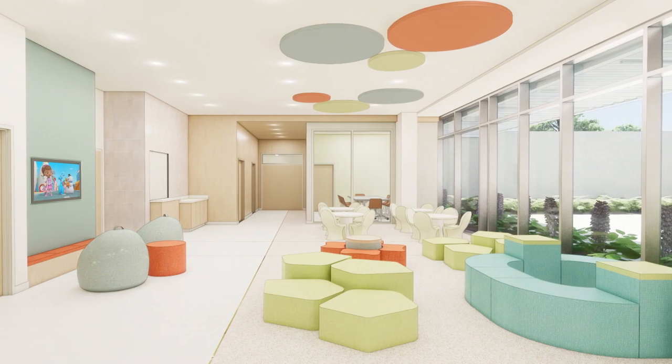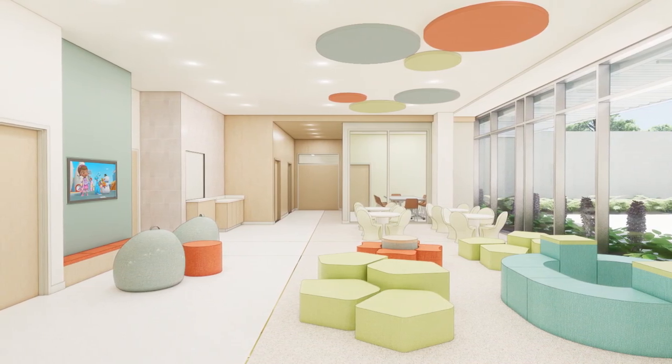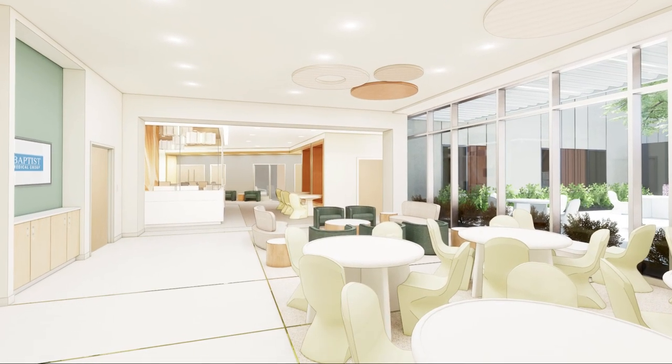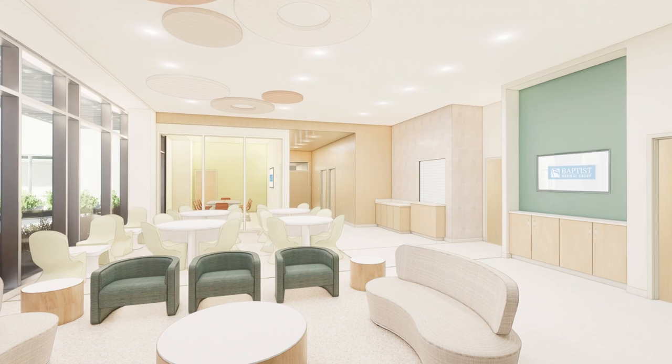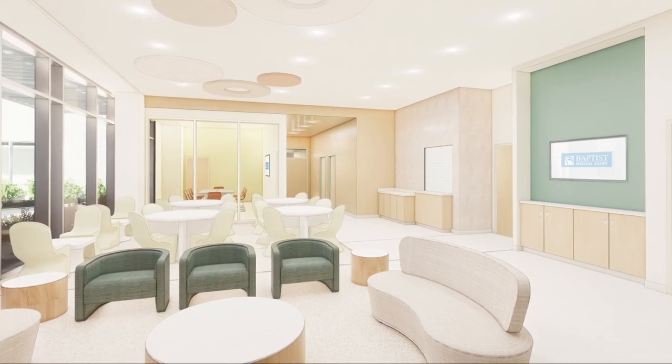ObserveSmart is a patient rounding and monitoring tool used to document the patient's location, position, and demeanor. It's interactive and allows all staff to monitor and document by providing timeframes, timers, and reminders through portable devices in the patient care areas.